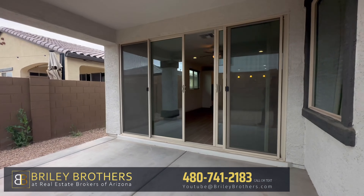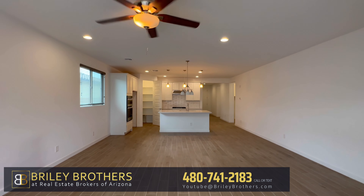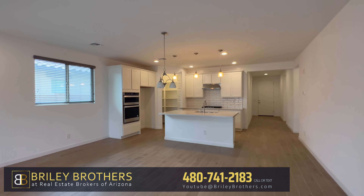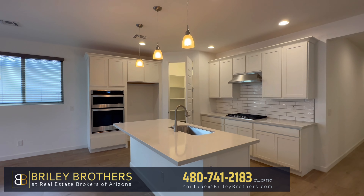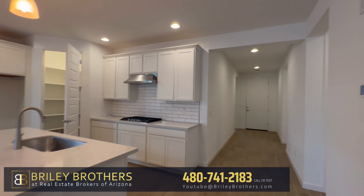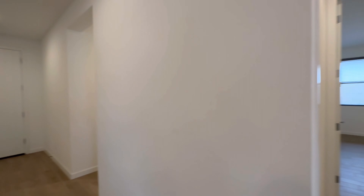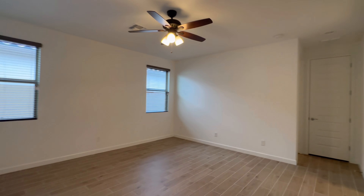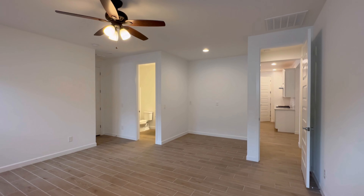If you enjoy this type of content, we shoot one to two of these a day, so hit the subscribe button so you don't miss out on any of our videos. If you need help buying or selling, let us know — we'd love to help. Our contact information is down in the description. My brother and I are in the top 1% of all realtors here in the valley, which means we sell a lot of properties. If you got value out of today's video, hit that thumbs up button. Have a great day and I'll see you on the next one.